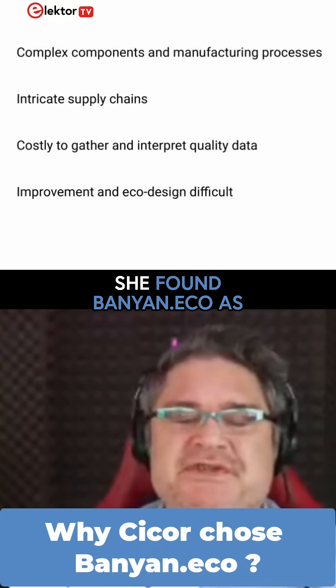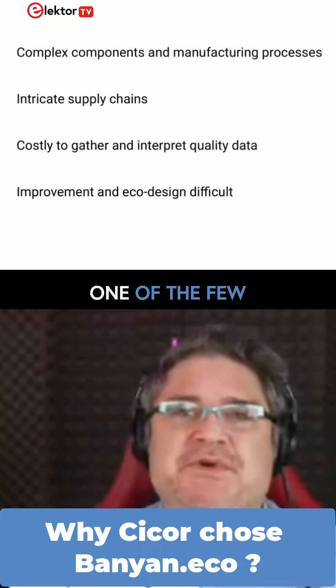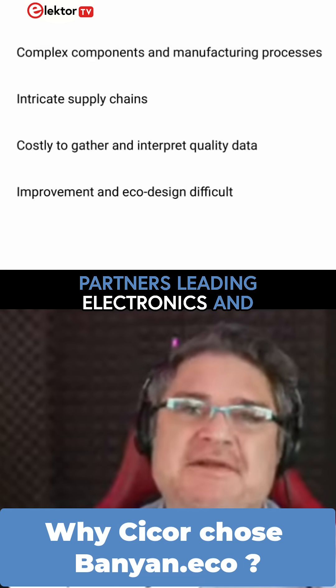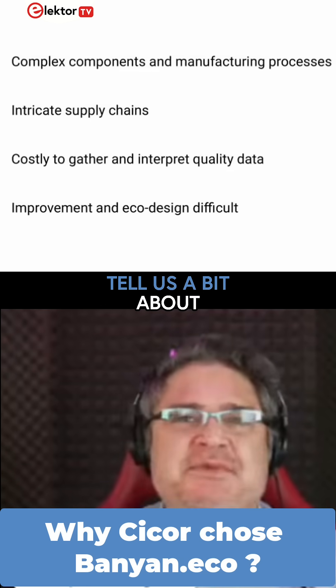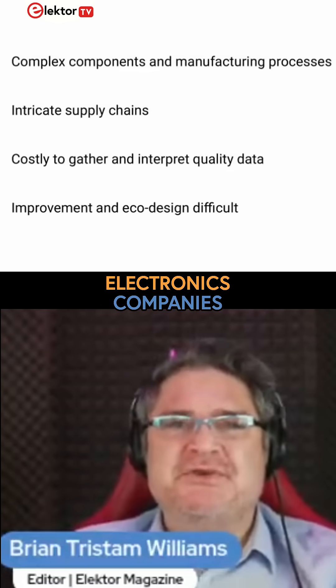So Francis, Michelle just mentioned that she found Banyan.eco as one of the few partners leading electronics and sustainability, and that this special approach is needed for the sector. Tell us a bit about how Banyan.eco helps electronics companies.